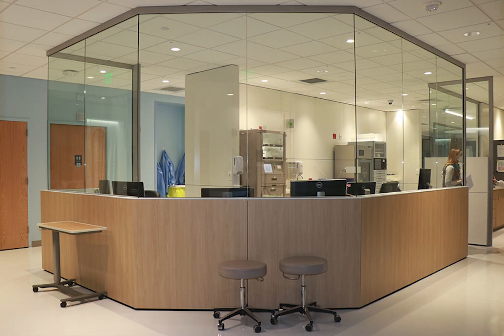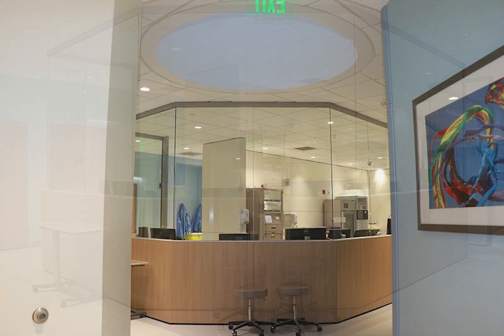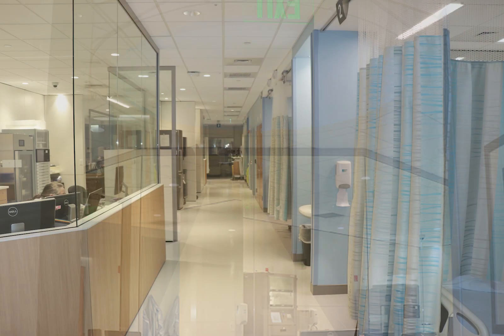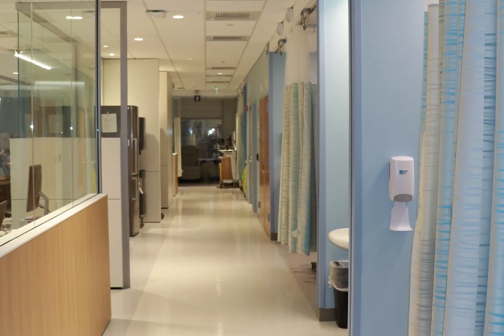In the new medical oncology area, there is a large centralized nurses station to allow easy access to all rooms and a better workspace for the nurses and staff. Large skylights let in natural light at both ends of the space, and wide hallways allow for easy ambulation.